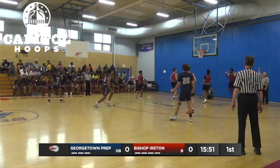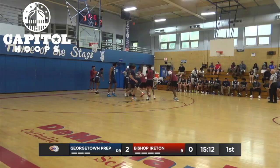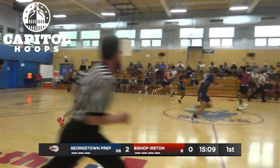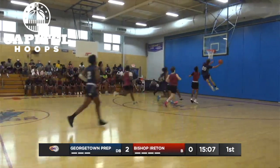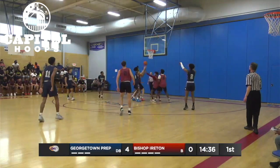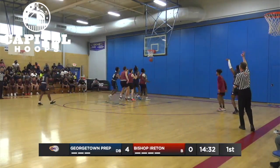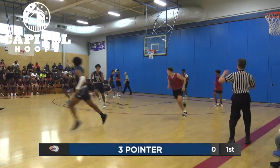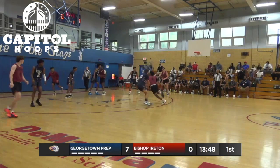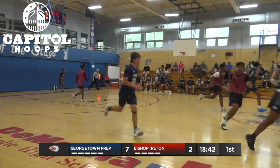Georgetown Prep controls the tip over to Marcel. Prep already has an offer to Georgetown. This is stolen away by Georgetown Prep. Thomas pulls up mid-range shot — that's short. Rebound by Georgetown Prep. Fires off another three, another shot. Flip it out to Brimage. Brimage pulls up mid-range, off the glass — it's good. 2-7 now.